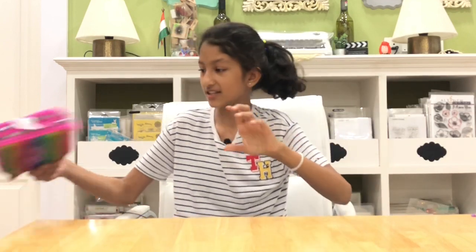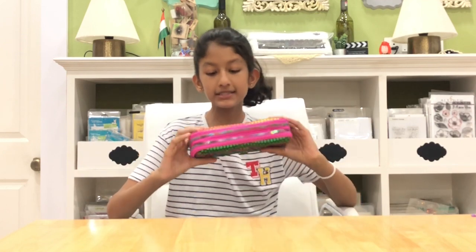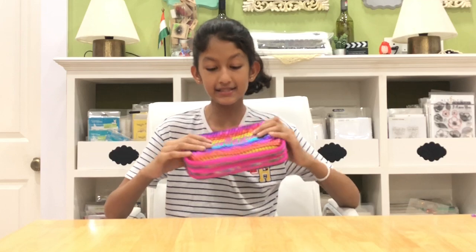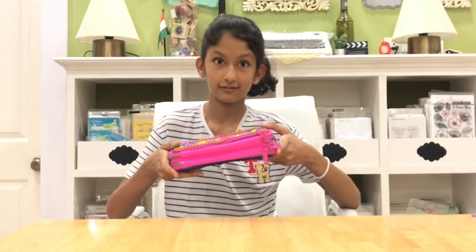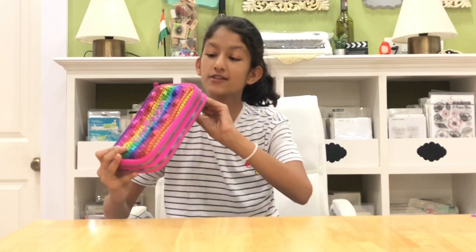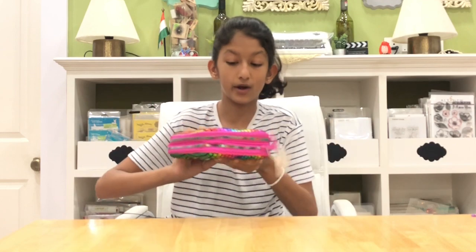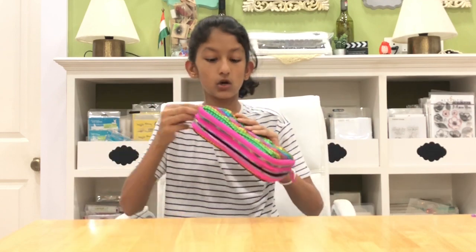Then I have this — I haven't used it yet, it's brand new. It's a bubble hardtop pencil case in rainbow and fluorescent colors — it's almost eye-blinding! The zipper is similar to the denim one, and inside is just hot pink.